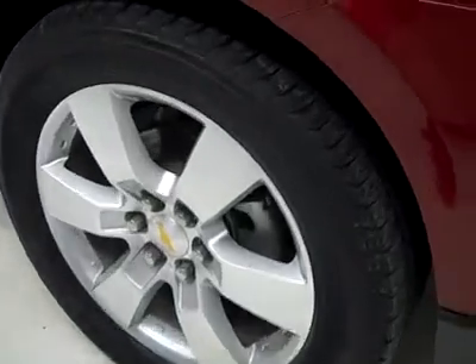These Bridgestone Dueler HL tires have probably about 65-70% of the tread, maybe even more. And it's a one owner vehicle with a clean Carfax.